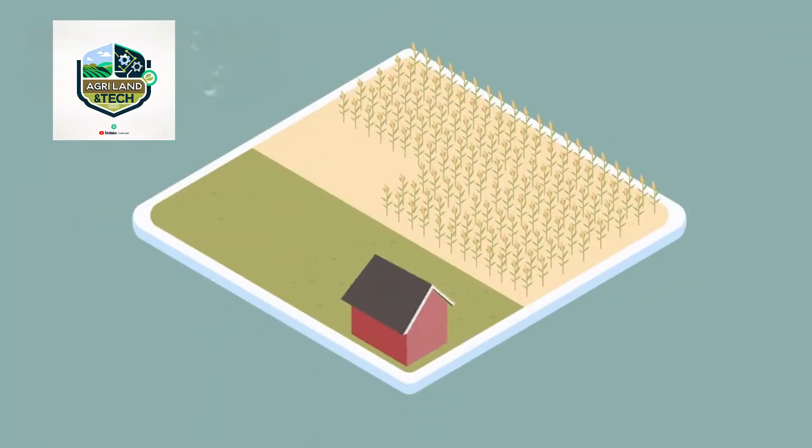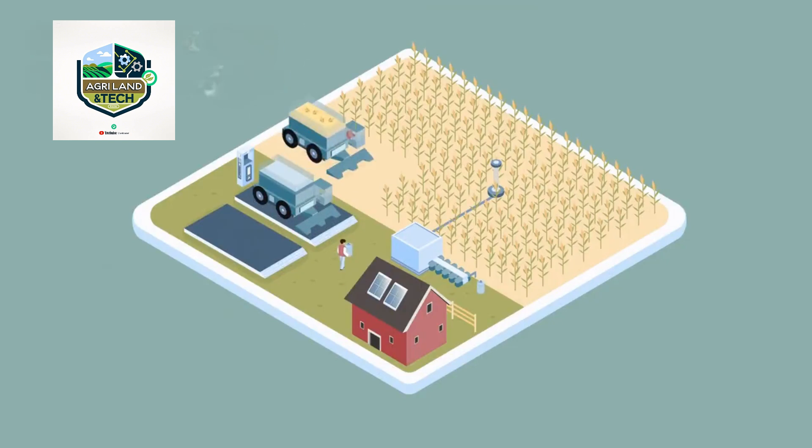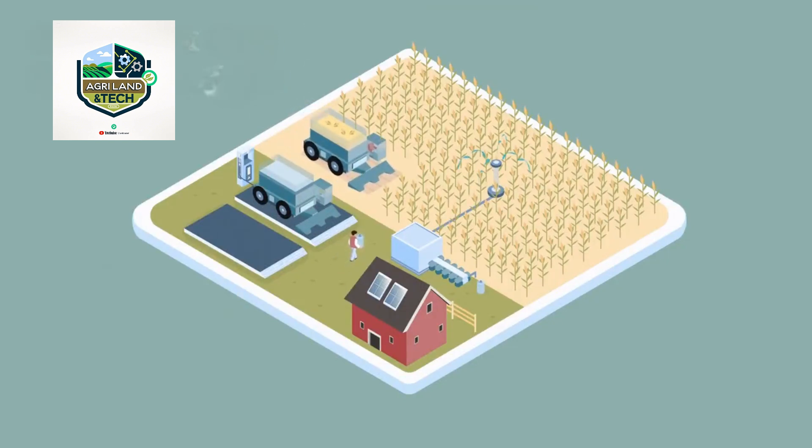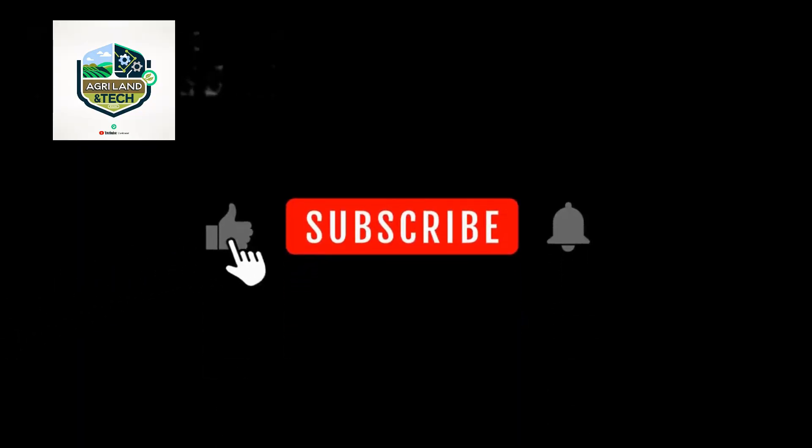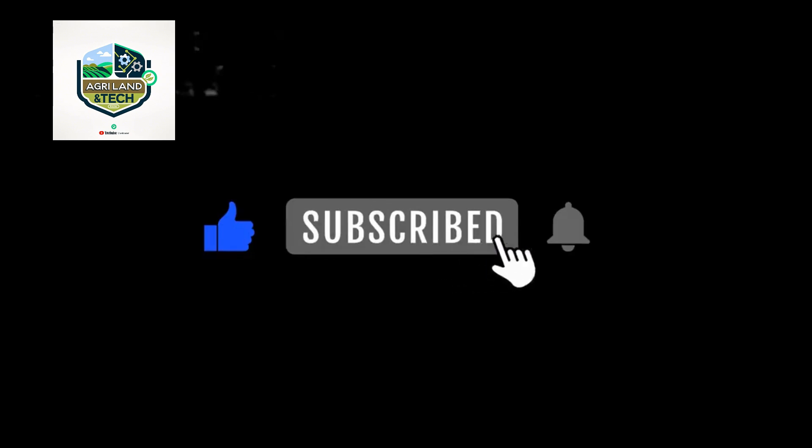The integration of blockchain and AI in supply chains will also improve transparency and efficiency, benefiting both farmers and consumers. Thank you for joining us on this journey through modern vegetable farming. If you enjoyed this video, don't forget to like, subscribe, and hit the notification bell for more amazing content on agriculture.